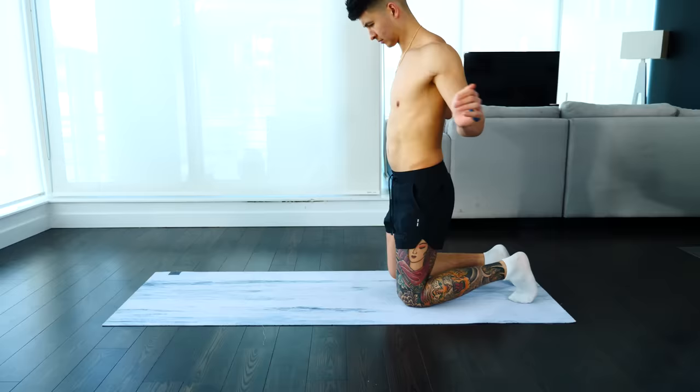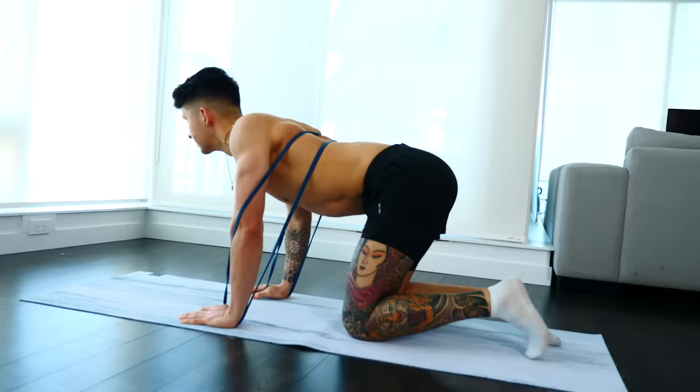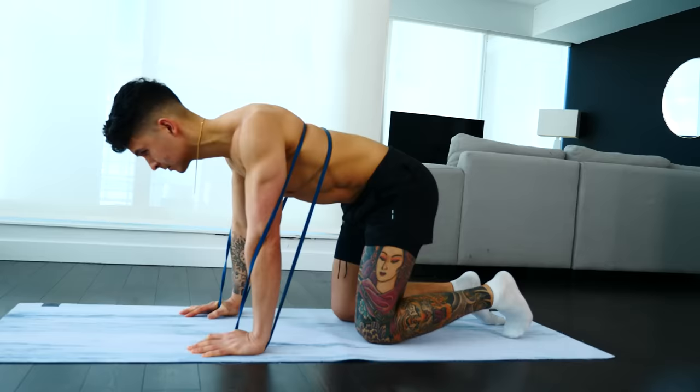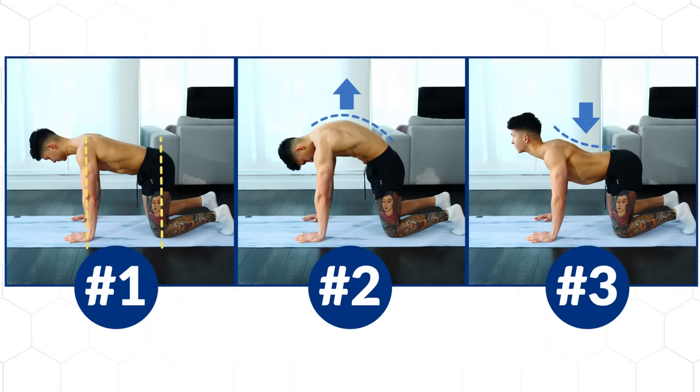If you're having trouble nailing down this motion, try placing a band around your mid-back. This is going to help you pull your spine into the bottom position and also give you the resistance and sensory feedback you may need to learn how to properly round your spine upwards. Here is a snapshot of each part of the stretch so that you can quickly screenshot it for reference. I'll do the same with the next four exercises as well.